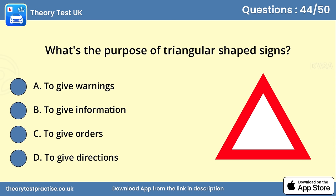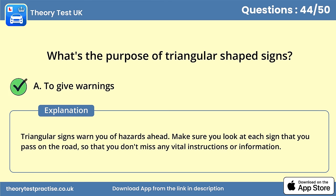Question 44. What's the purpose of triangular shaped signs? Answer A: To give warnings. Triangular signs warn you of hazards ahead. Make sure that you look at each sign that you pass on the road, so that you don't miss any vital instructions or information.